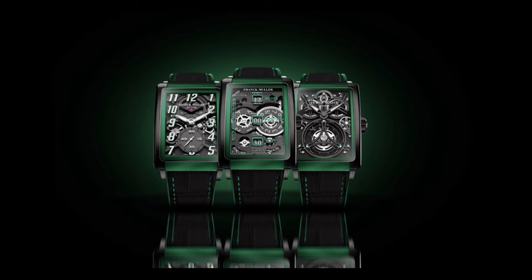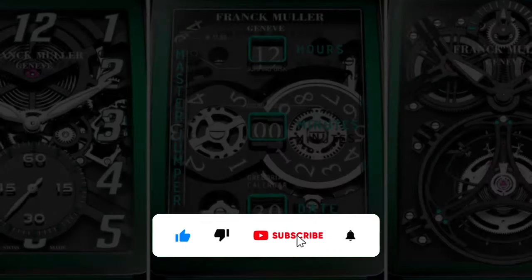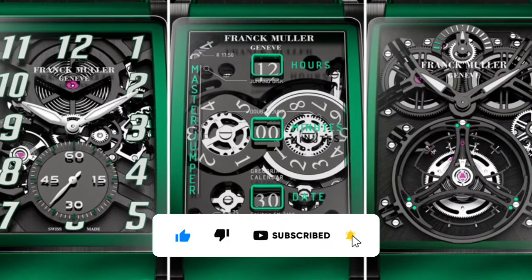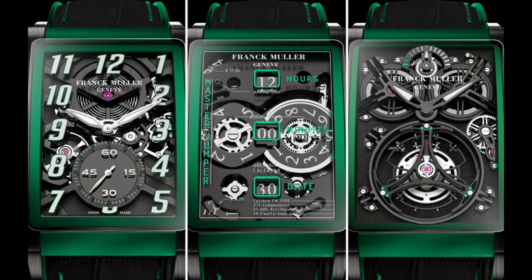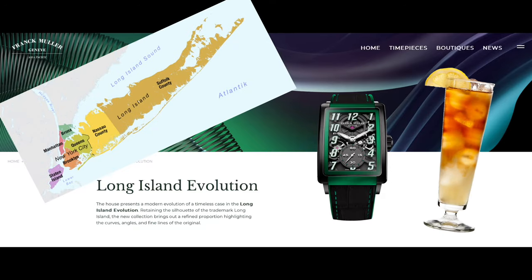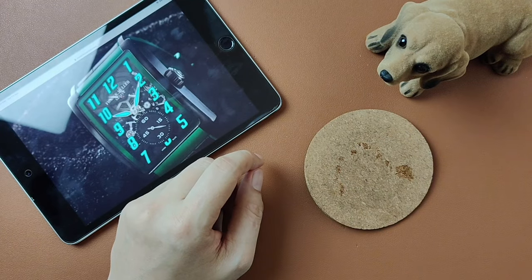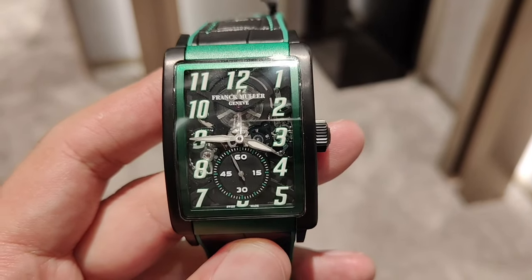If you'd like to know more about the other two Long Island watches, make sure you hit that like, subscribe, and bell icon to follow my channel, as I will be dropping those videos soon. And yes, the name Long Island — I'm sorry to disappoint, I don't do puns.